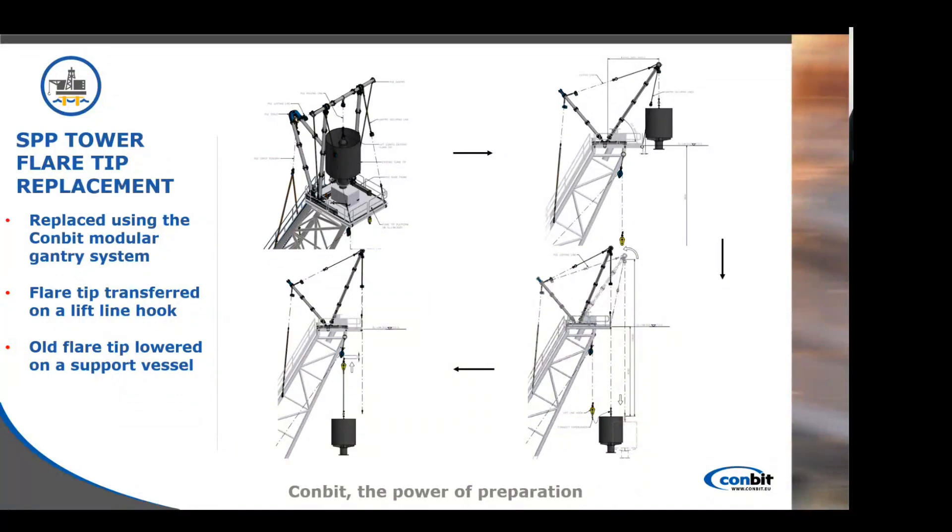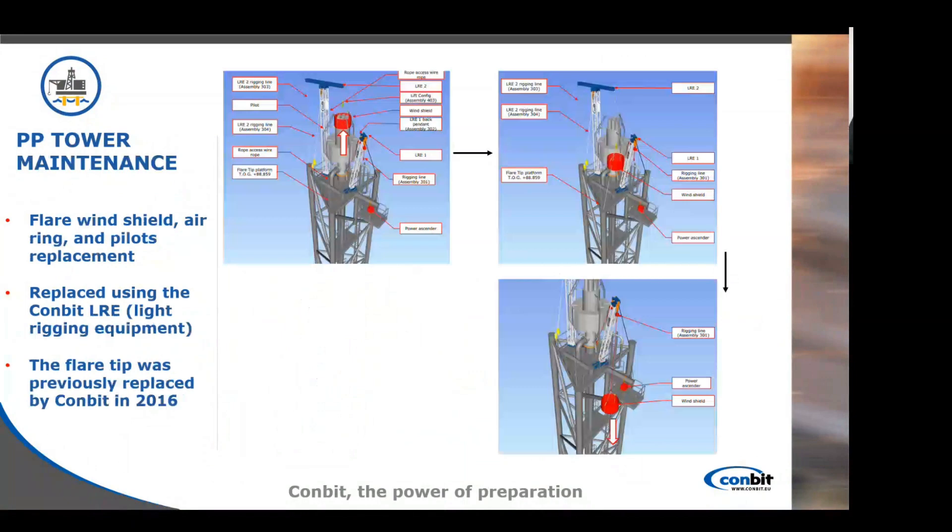The flare tip was connected to the line hook to allow for easier control of the load. The last tower we worked on — the PP tower — only required maintenance. The challenge here was to replace the flare windshield, the air ring, and the pilots. This was done using the light rigging equipment — also modular and installed manually by the IRATA technician. This flare tip was previously replaced by Combit in 2016, which allowed for an easier process.